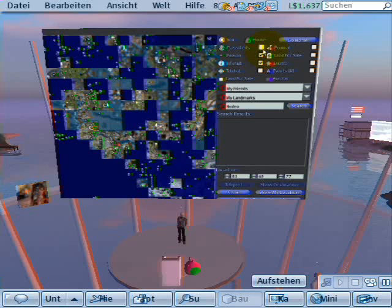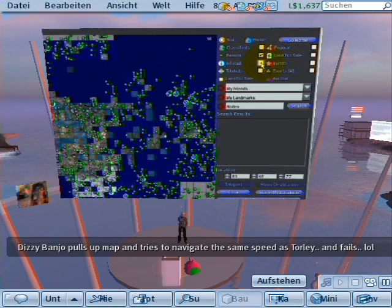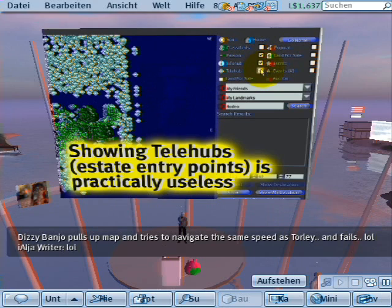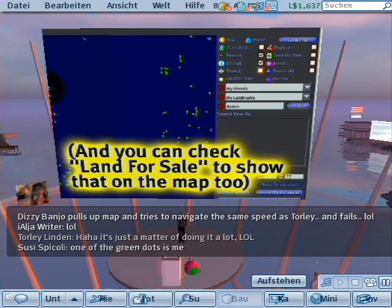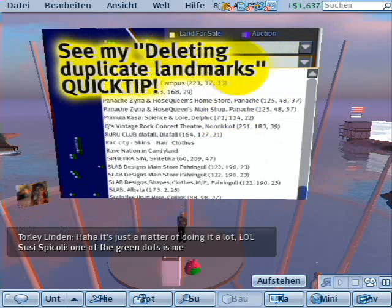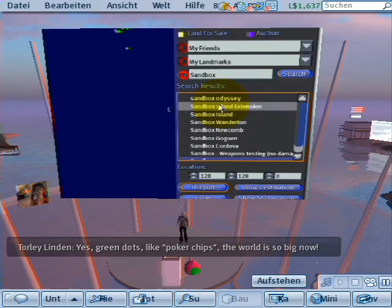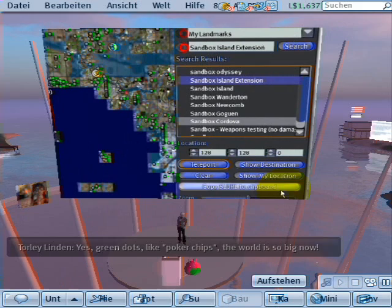You can toggle to show and hide various things, like classifieds — that doesn't work, I remember, that should be removed. Persons shows all the green dots of the residents' avatars in Second Life. Infohub is the mainland welcome areas. Telehub I almost always keep off because it looks so cluttered. You can see your friends who are online and teleport over to them by selecting their name. My Landmark shows your list of landmarks. You can select a region to search for it — if I type in Sandbox, it shows all the regions beginning with the word Sandbox. Once you've picked one, you can go ahead and teleport.